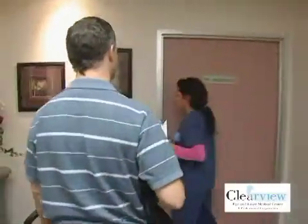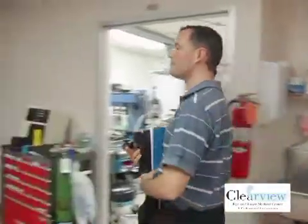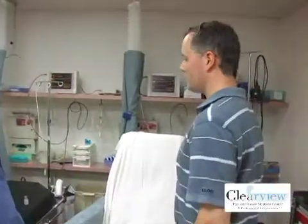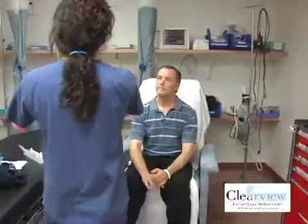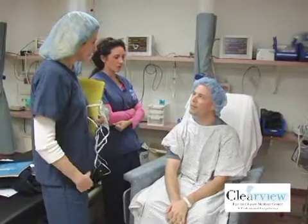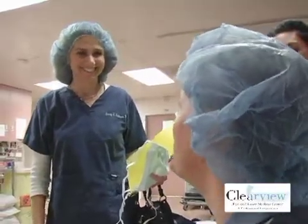Ralph was wearing gas permeable contacts, which gave him very crystal clear vision. But in the eye, they kind of feel like rocks. He was looking forward to just being able to see his daughter without his contact lenses. The one big thing for me is really to be able to see at night — to just open my eyes in the middle of the night and see my wife sleeping next to me. I've never been able to do that. I have a three-year-old daughter and sometimes she wakes up and comes into our room, and I can't find my glasses, so I want to be able to just see her and pick her up and put her back to bed.